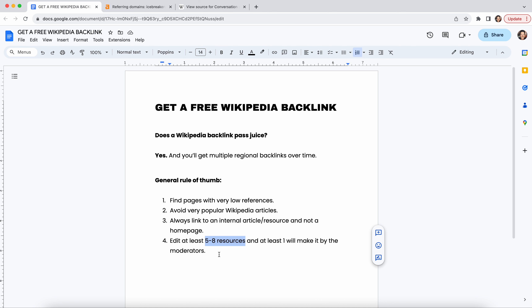There's your quick, free Wikipedia backlink resource. If you want more true SEO resources, please subscribe to my channel. I do completely uncut tutorials on things you're actually looking for. There's very little helpful information available on the internet, and that's what this is about: free, helpful resources for you to hopefully grow your business or website. Subscribe, leave a comment, like — thank you so much.